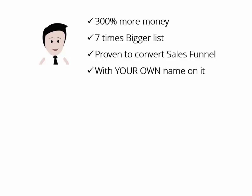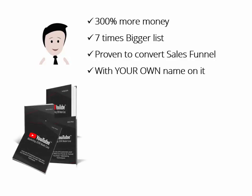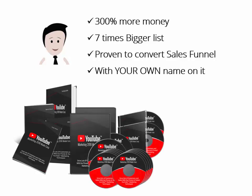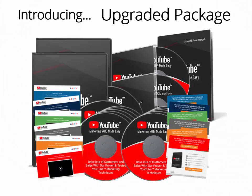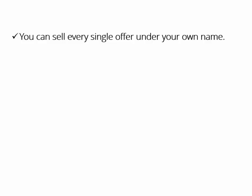Yeah, you heard that right. Use the YouTube Marketing 2018 basic training you just bought as the front-end offer, plus the complete sales funnel we are about to show you — everything under your name or brand name. You are getting access to the complete sales funnel, from the squeeze page to the autoresponder series and the upsell offer, all ready to go in a few clicks. Introducing YouTube Marketing 2018 Success Kit Monster PLR Upgraded Package. You will not have to sell it under hqplrstore.com's brand name. You can sell every single offer under your own name or brand name and get credit for all this hard work.